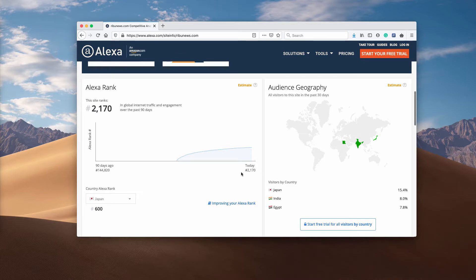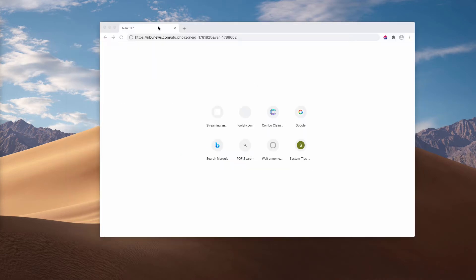It attacks Japan, it attacks Egypt, India, and obviously many other countries. It doesn't mean that this site is popular among people. It means that this resource is used by several advertising companies to draw your hijacked browser to some third-party websites.